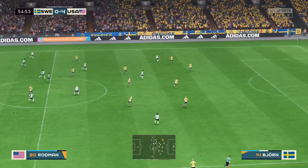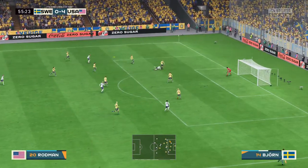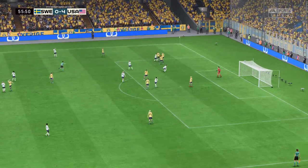Rodman, Rapinoe — taking care of business defensively here. Not the best challenge — free kick.